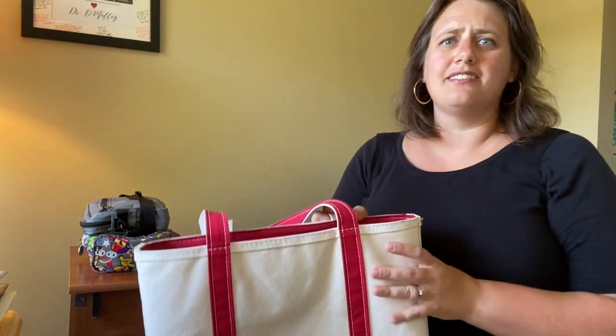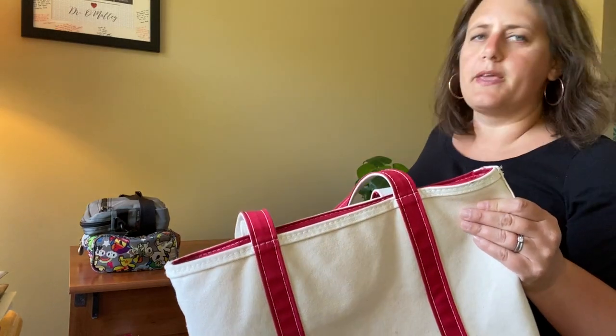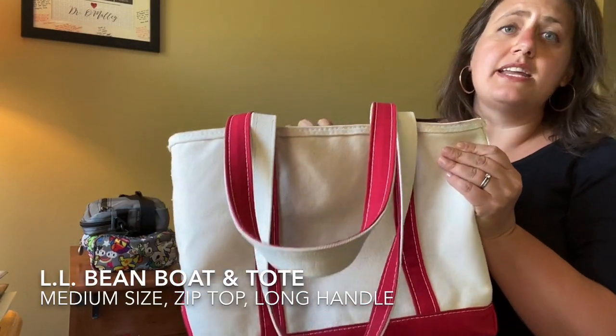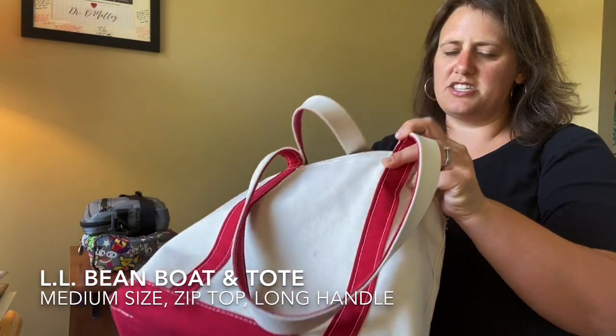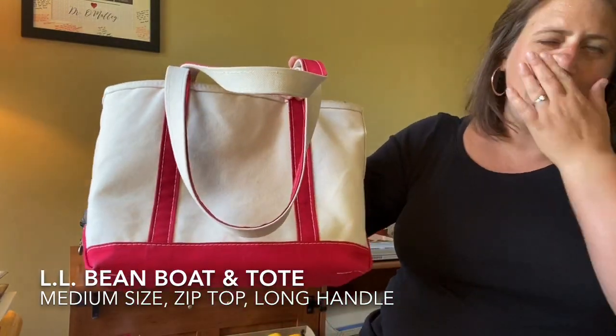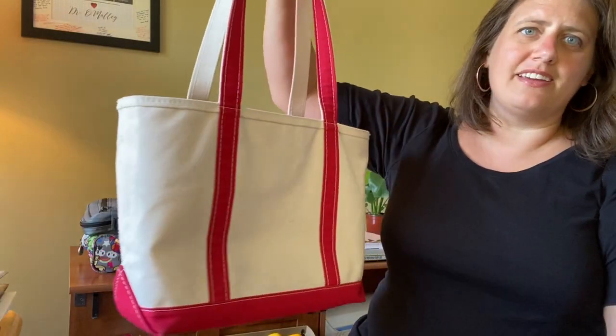There are times where I'll bring tests to grade or assignments, and those will come home with me too, but you'll find all these bags have extra space. The first bag I looked at was the LL Bean Boat and Tote — medium size, zip top, long handles. One cool thing about these is you can get them customized in a bunch of different ways: custom colors, a monogram put on. They're super handy and very durable.